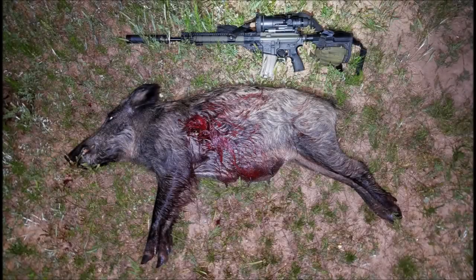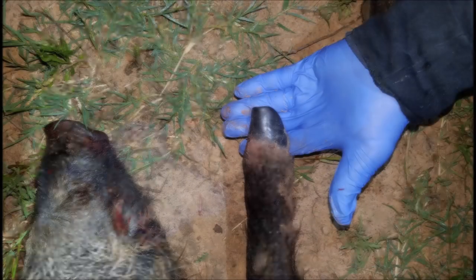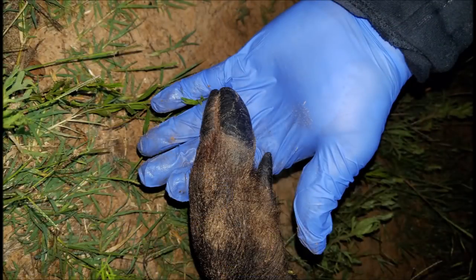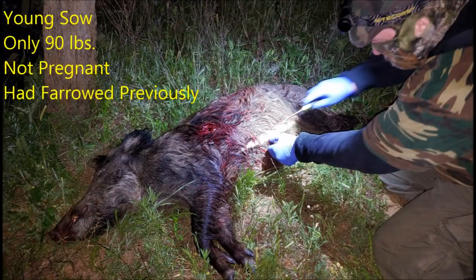I recovered the first hog — it was a nice sow with a large exit wound through the skin. This was a mule-footed sow, which are quite uncommon. As you can see, the hooves are not bifurcated; they're a single hoof instead of a pair of hooves. I went ahead and slid her open to see if she was pregnant — she was not pregnant, but she had farrowed previously.